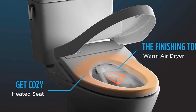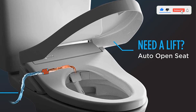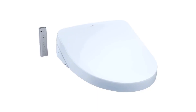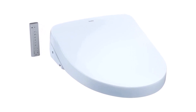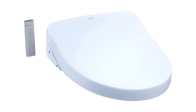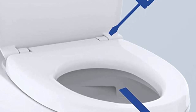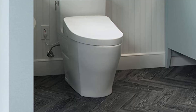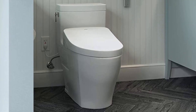A remote control gives you power over all of it. You can adjust the wand angle, water temperature, water pressure, or set the water to oscillate. The nozzle automatically self-cleans after each use. That doesn't mean you don't ever need to manually clean it every now and then, but it's constantly getting rinsed. This model has a memory feature for up to two users. Toto includes a pre-mist feature as part of the design that wets the inside of the bowl to prevent debris from sticking.